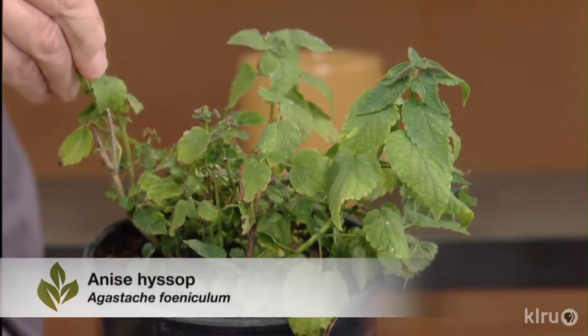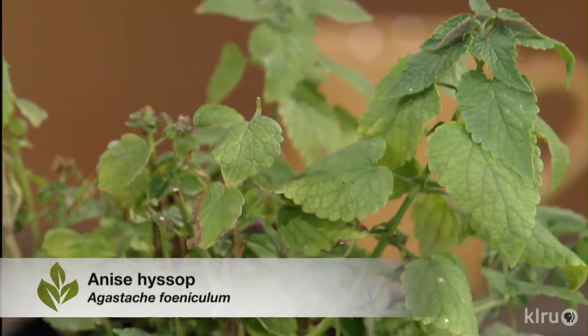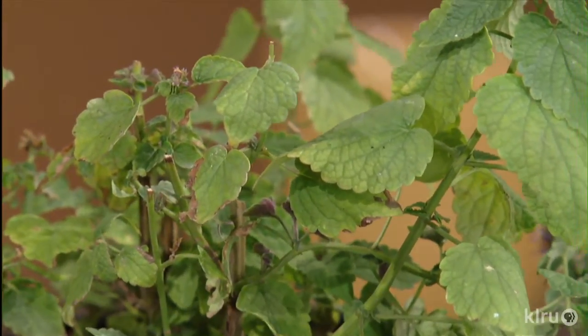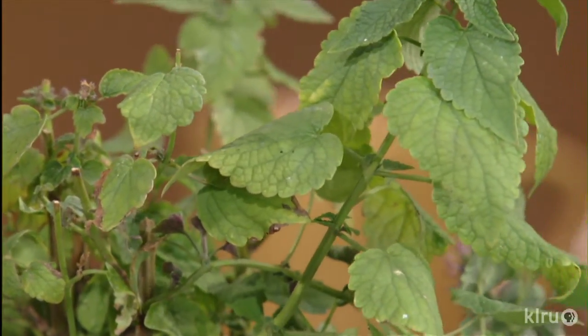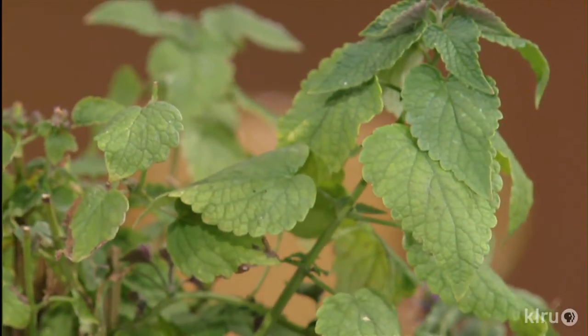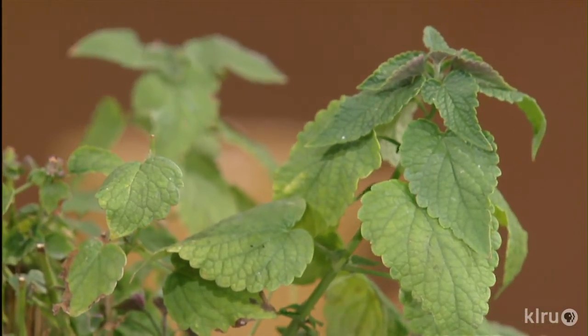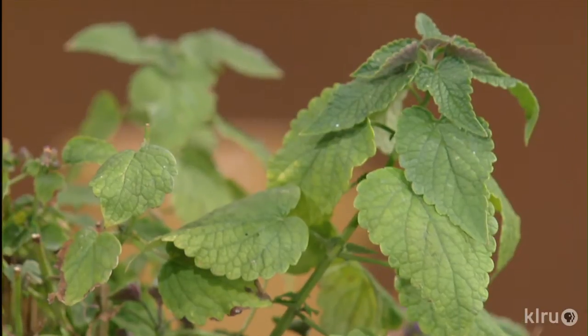Next is anise hyssop. We're getting all the flavors — we had almond, now we have anise, which is like licorice. It's fabulous. It can get to about a couple of feet tall and will reseed unless you clip off the flowers. The bees absolutely love it — it's one of their favorites — and it gets lovely purple spires of flowers. It's a great one to put in for pollinators.